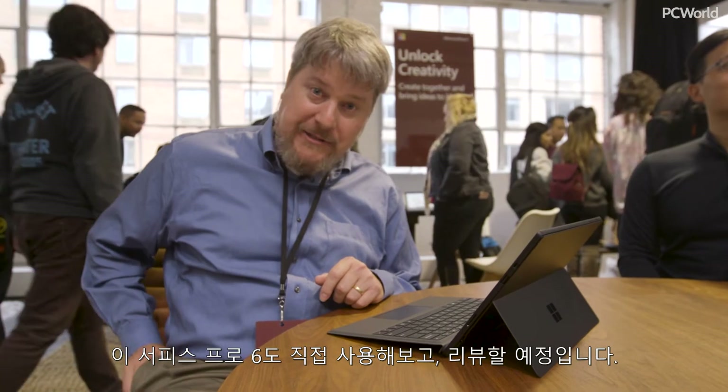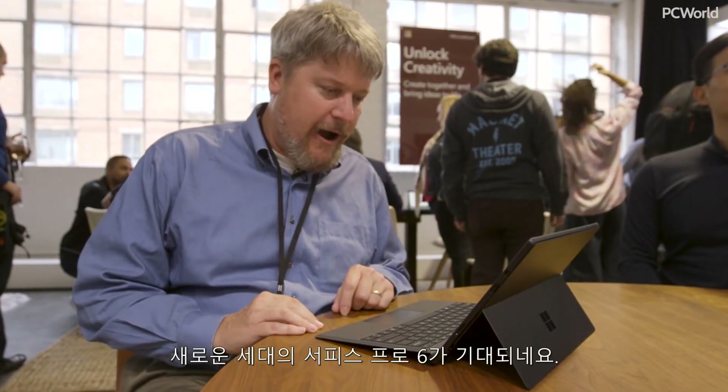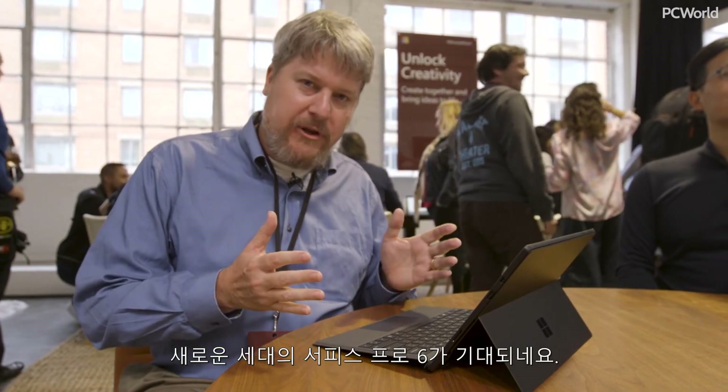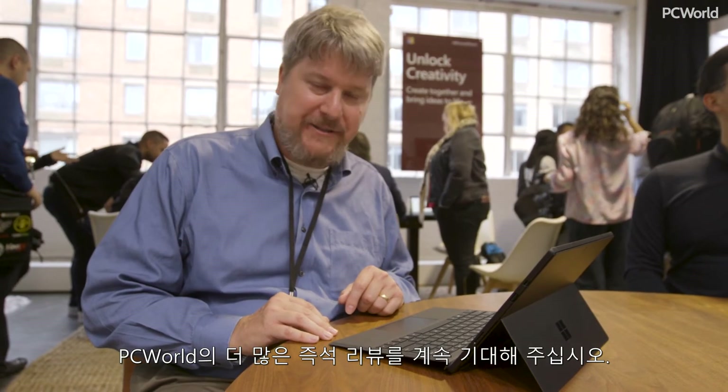We are going to put this through a hands-on, give it through its run-down test. Definitely looking forward to the new generation of the Surface Pro 6 — stay tuned to PC World for more hands-ons.